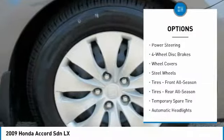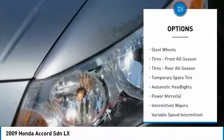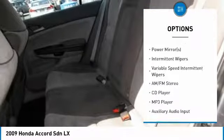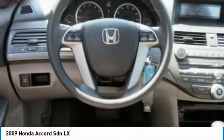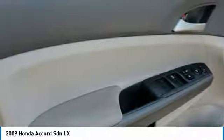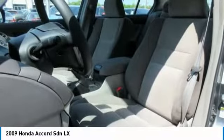Keyless entry, steering wheel audio controls, traction control, anti-lock braking system, stability control, adjustable steering wheel, power steering, driver airbag, four-wheel disc brakes, cruise control. Your new ride is just a phone call away.